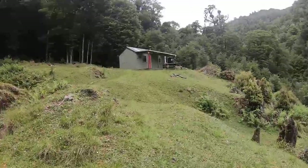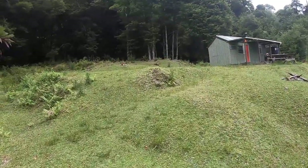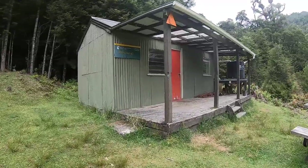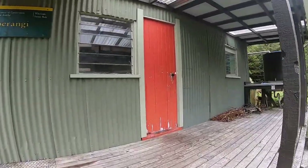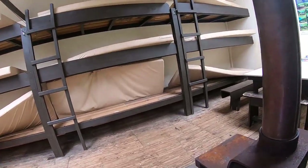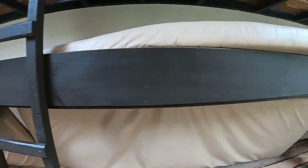I keep putting my clothes on every time I turn up at a hut, just in case it's bad — guarantee the time that you don't, there'll be somebody there. This is where most people would stay on night four. Three six nine nine bunker.